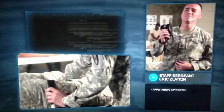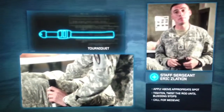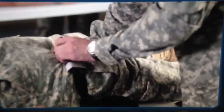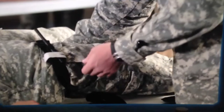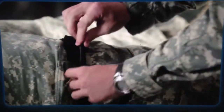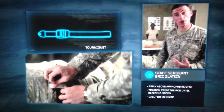This is the most essential piece in any aid bag. What this does is save lives on the battlefield by stopping the bleed. We take our tourniquet — all you have to do is apply it above the appropriate spot, make it nice and tight, twist the rod until all the bleeding has stopped. At that time, you can call for a medevac and go from there.